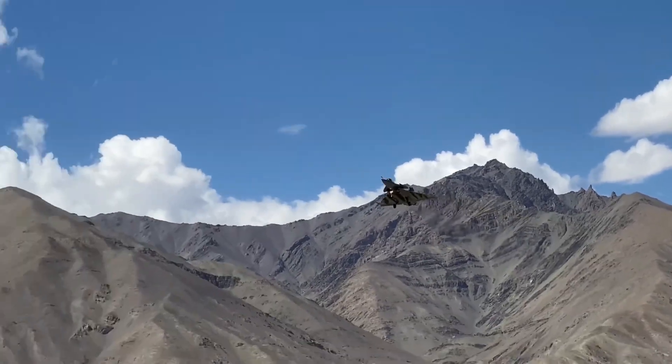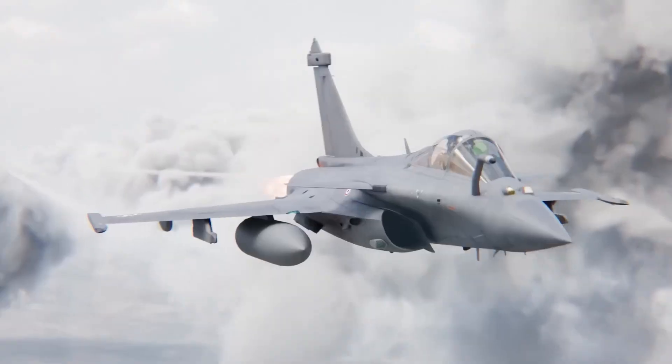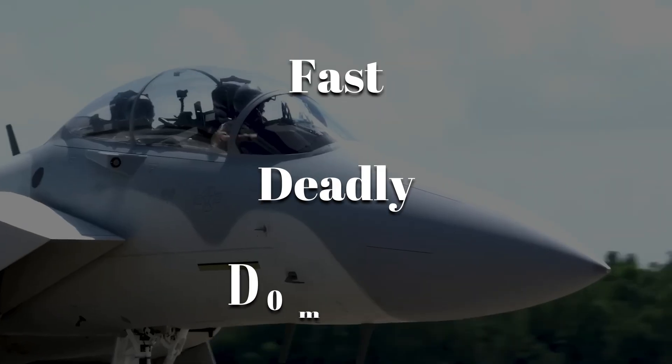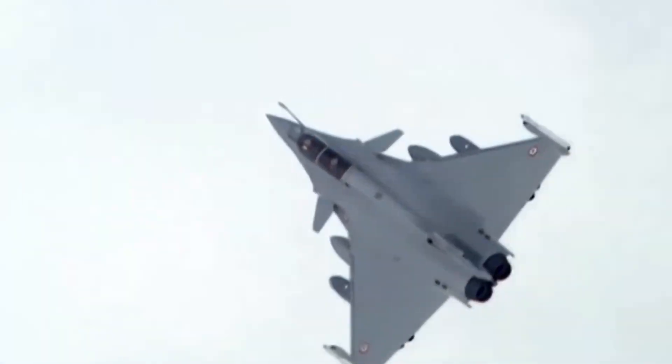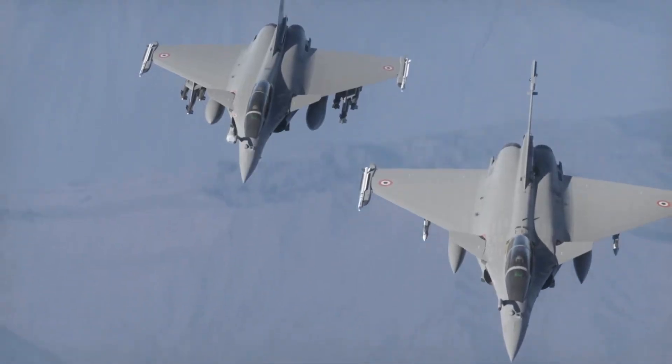When the first Rafale streaked over Ladakh in 2020, their arrival sent a message across the border — India's air power had just changed. Fast, deadly, and built to dominate, it's the most advanced jet in the Indian Air Force. But how do you create a machine like this? Let's go inside its making, from the first bolt to the first mission.